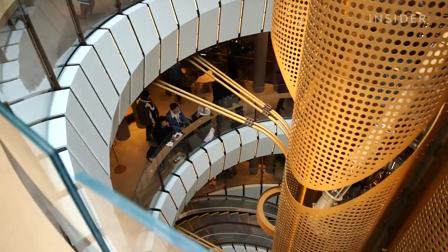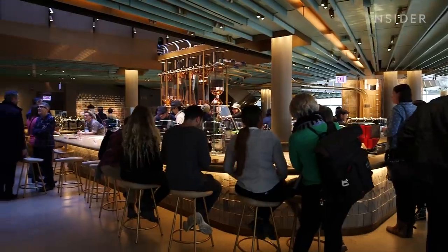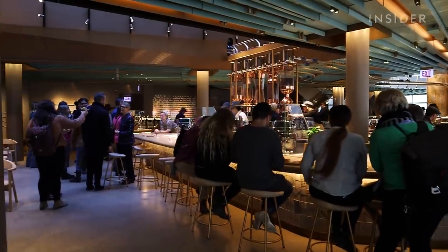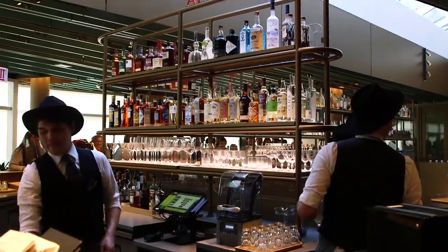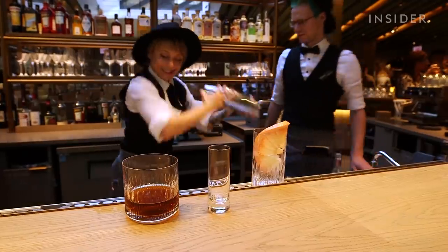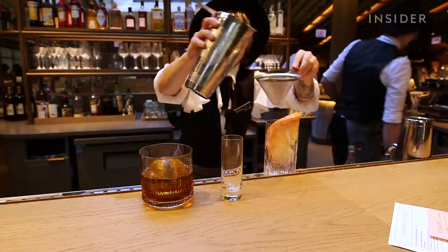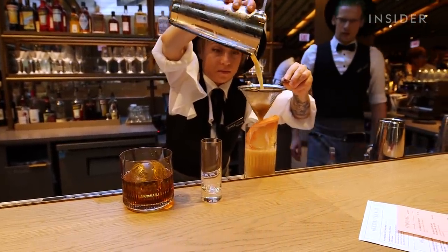We're up here on the fourth floor and there is such a good vibe. Each floor is packed, but the energy is awesome. The Arriviamo Cocktail Bar serves both traditional and new exclusive cocktails. The Roastery Boilermaker Cocktail combines cold brew, whiskey, and Chicago's favorite, Malort.